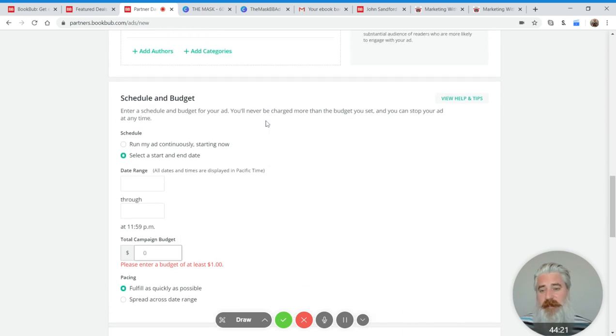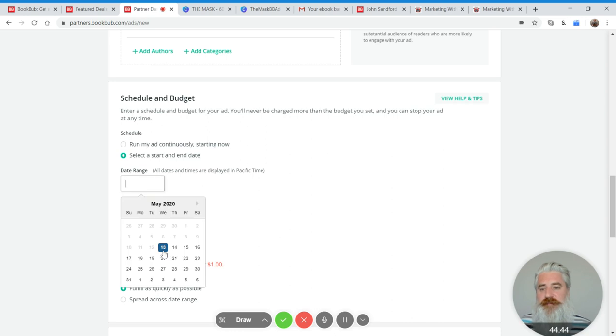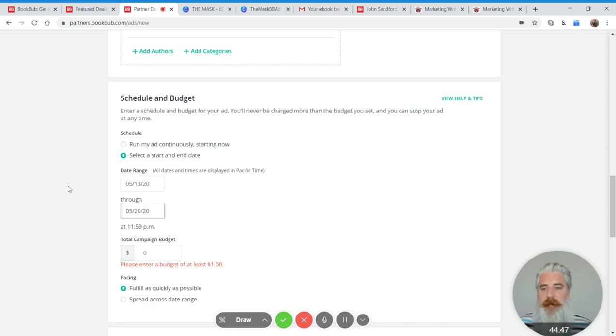I never run an ad continuously. I always like to have a start date and an end date. A couple of years ago on Facebook, I was running an experimental ad and didn't put in an end date, then got sick for a few weeks and it was spending my money happily on an ad which wasn't doing anything for me — wasting a huge amount of money. So ever since then, I just like to put in an end date.